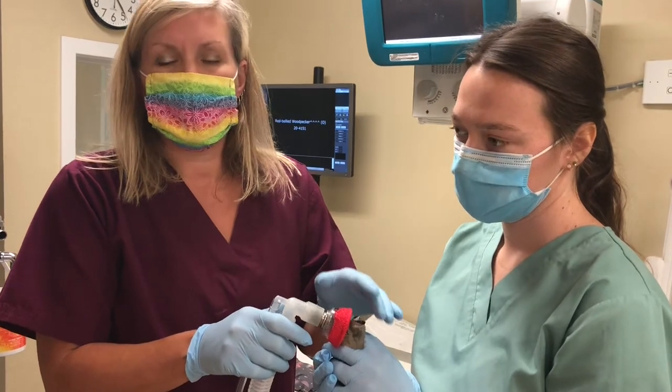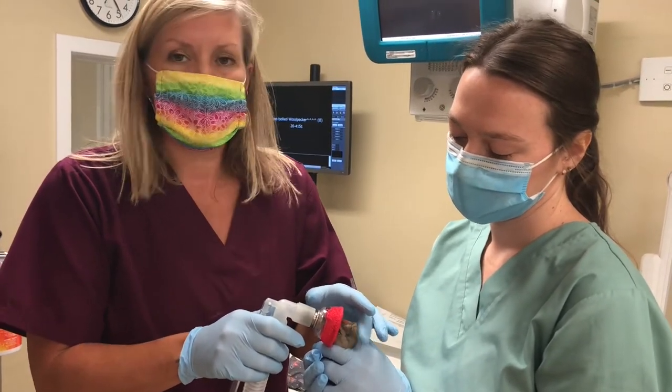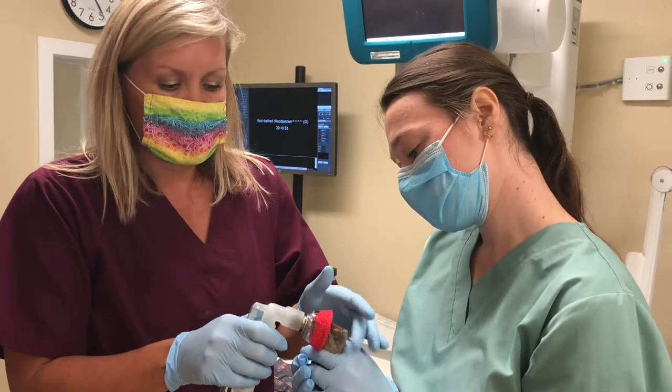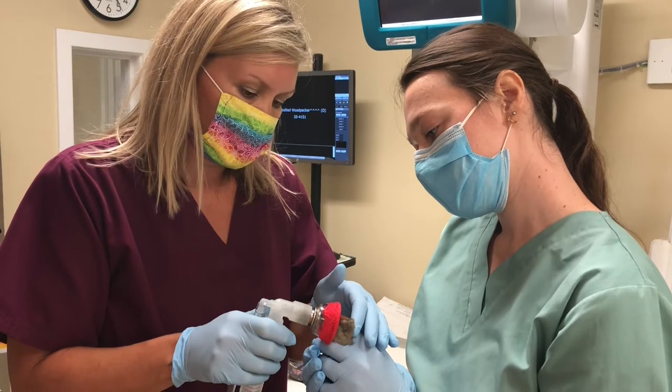A cat or dog you can calm with your voice, pet, things like that, but a wild animal thinks we're a predator coming at them. So a lot of our patients we sedate or we also anesthetize for our x-rays. So this is what this little red-bellied woodpecker is getting right now.